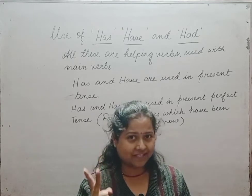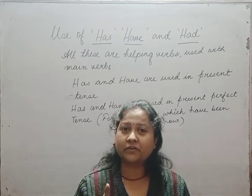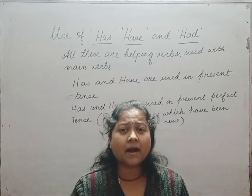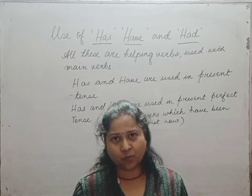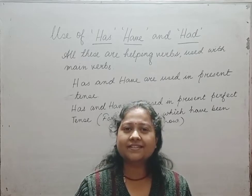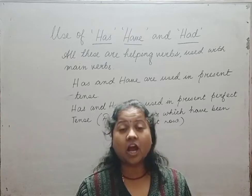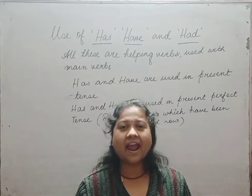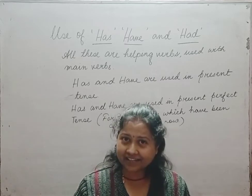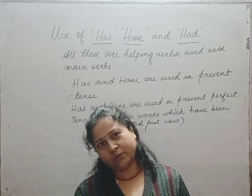So remember: has and have are used in present perfect tense — that is, for actions which have been completed just now. Now let us look at when we use 'has' and when we use 'have'.